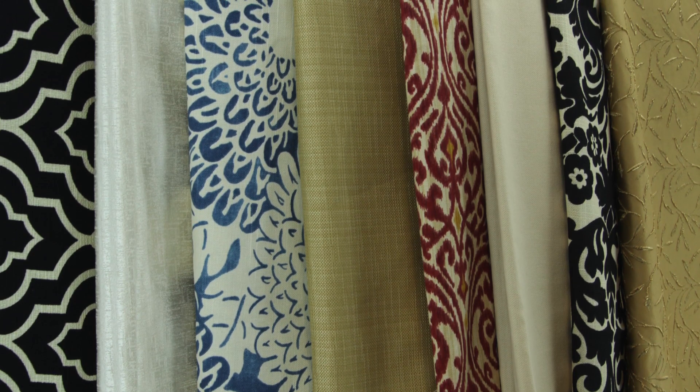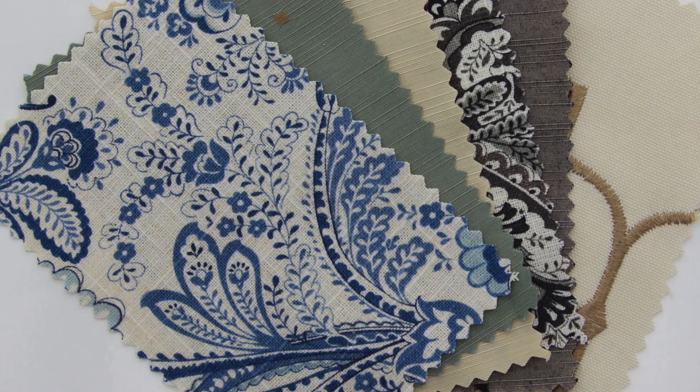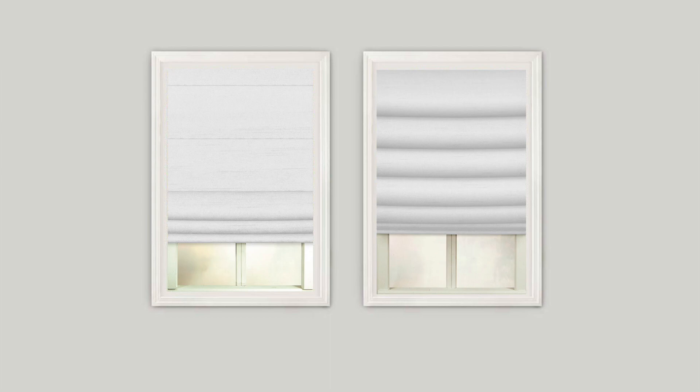Choose from a variety of colors to create the perfect look, including classic neutral tones or vibrant trendy colors. Choose from two of our most popular fold styles, including the classic pleated fold style and the soft fold.